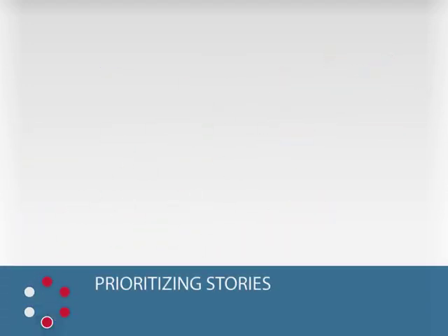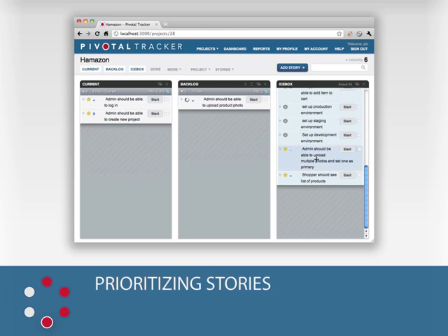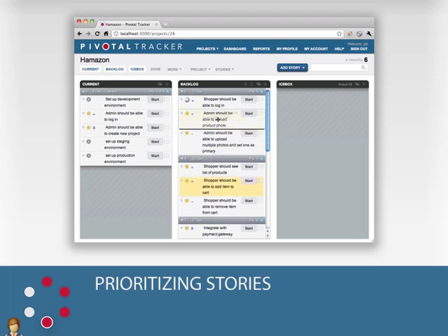Prioritizing Stories. Once stories are estimated, the product owner moves them to the backlog to prioritize them in order of importance. Stories at the top of the backlog are the most important, and will be worked on first. As the needs and priorities of a project change, the product owner will continually tend and adjust the backlog to reflect current project priorities.